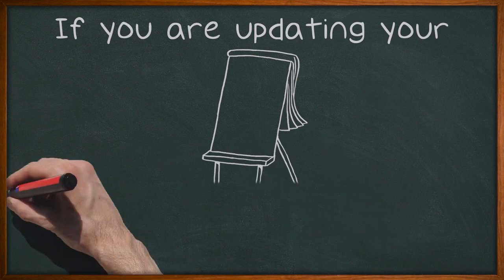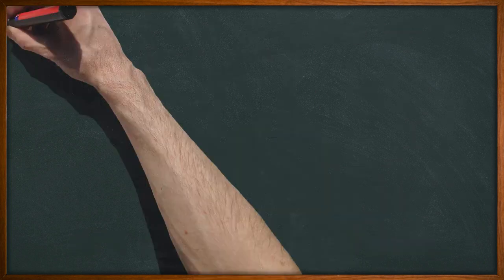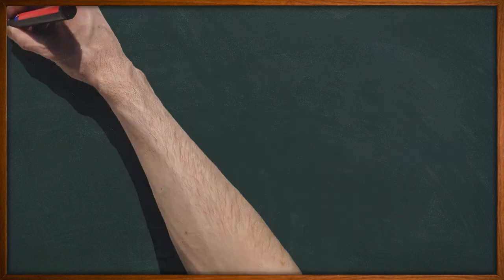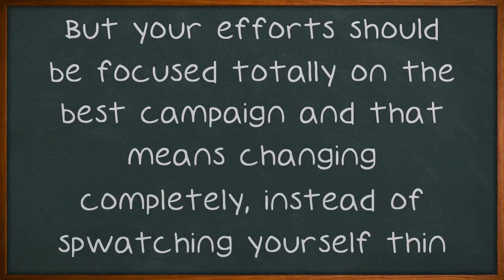If you are updating your site and changing your approach, be sure that you go through the content and replace old tags and keywords. Leaving some unchanged might seem like a smart move, since you'll still be catering to those term searchers as well. But your efforts should be focused totally on the best campaign, and that means changing completely instead of stretching yourself thin.